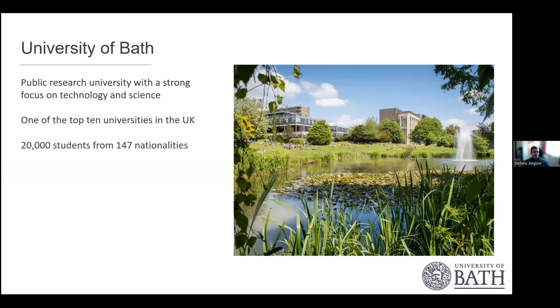For those who don't know the University of Bath, we're a public research university with a strong focus on technology and science. We're consistently one of the top 10 universities in the United Kingdom, and we have 20,000 students from 147 nationalities.